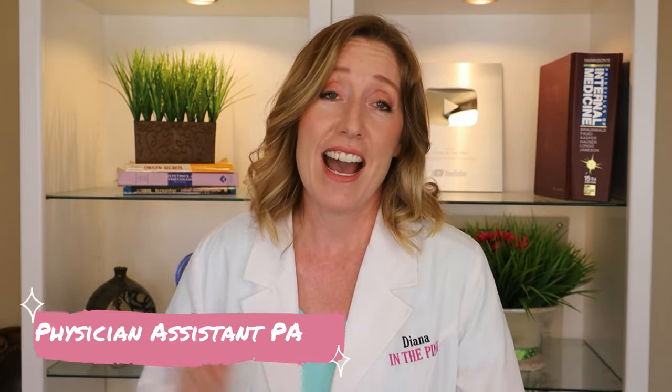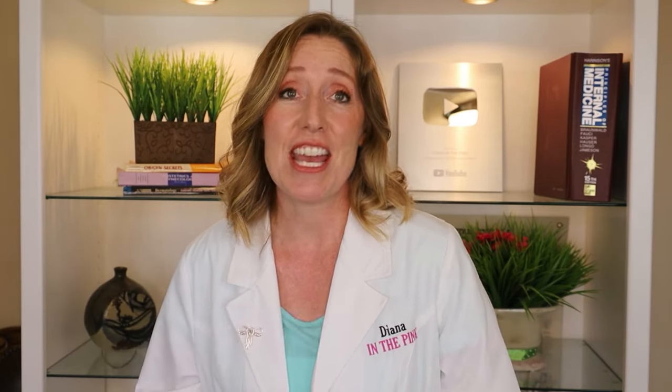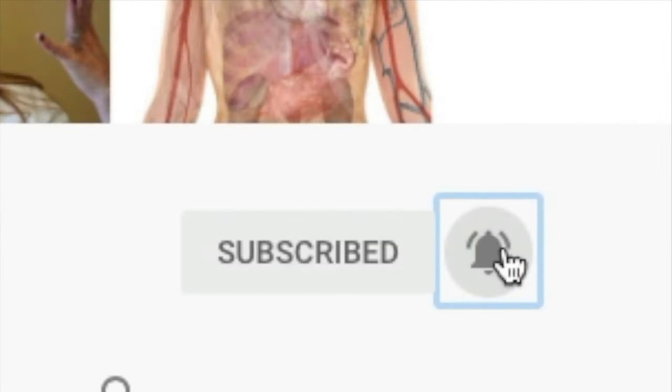But first, if you're new here, welcome to Diana in the Pink. My name is Diana. I'm a physician assistant and I specialize in women's health and gynecology. You are watching In the Pink, and In the Pink means in good health and spirit. If you like being healthy and happy, make sure to click that subscribe button because you are in the right place.